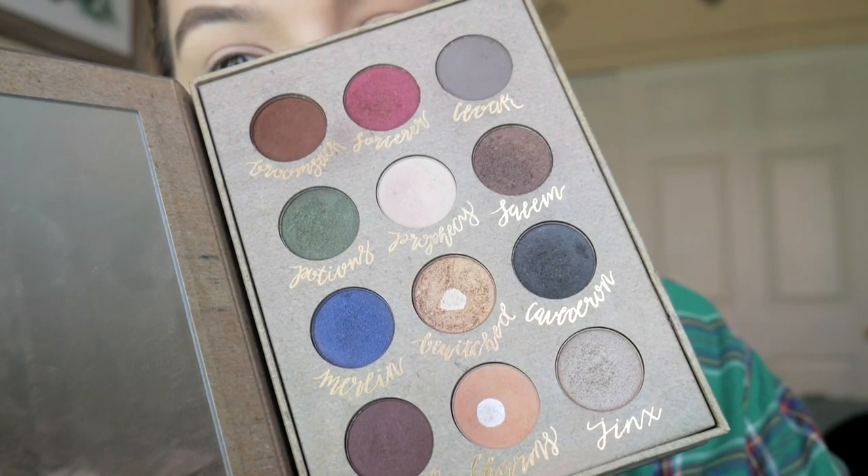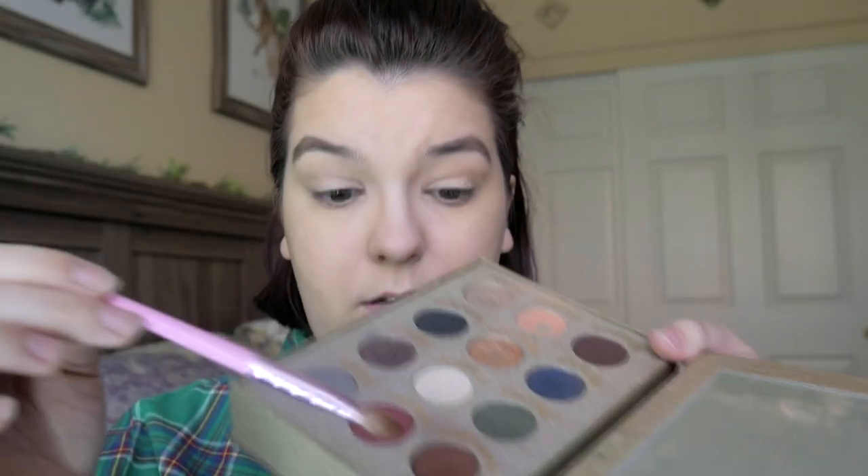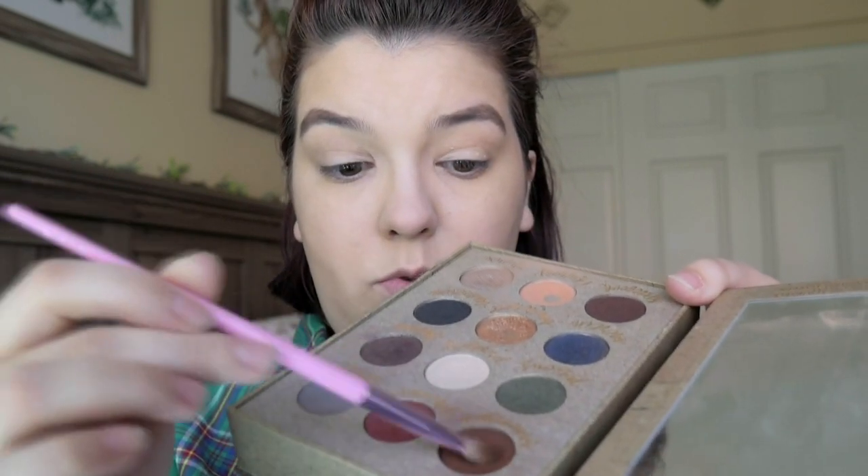I'm going to be using the Storybook Cosmetics Wizardry and Witchcraft eyeshadow palette. My friend Jenny got me this for my birthday years ago and I still use it so much — it's one of my favorite eyeshadows. Such good quality, such good colors. You can see the ones I've used the most — I've hit pan, as they would say. I'm going to take this broomstick color and just brush it all over. All right, then we've got our base shadow down.